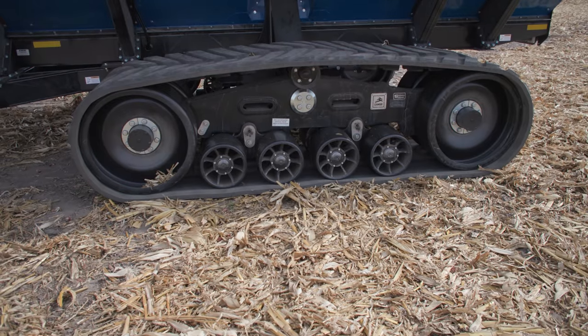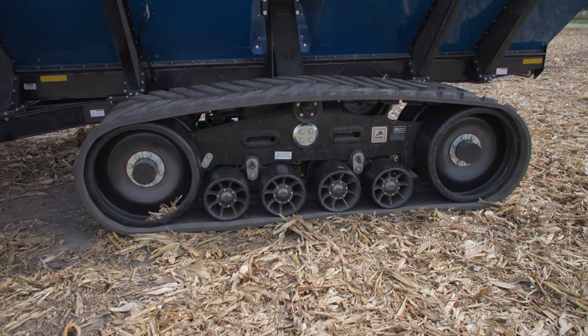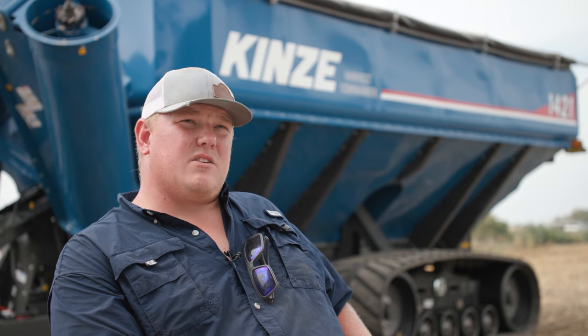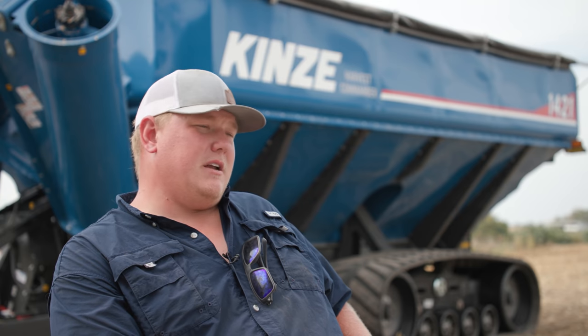Maintenance is really easy. You look at the bogey wheels every single day to make sure there's oil in all of them — they have clear sight glasses. Then once a week you hit the grease zerks. There are six grease zerks on the tracks, one on top of the auger, and then there's a grease bank on the side of the transfer box. Yesterday I did it and it took probably less than five minutes to do full maintenance on this grain cart. Maintenance is simple.